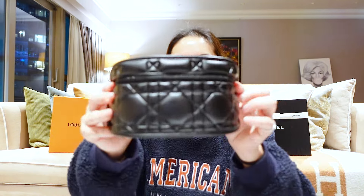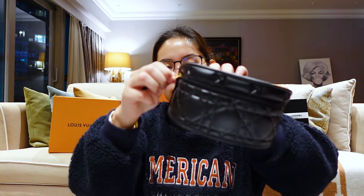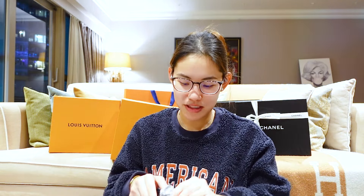My mom also wanted another pair of glasses which she saw — very classy and very madame. The box is quite large — it says Christian Dior and has the Dior signature logo. When I opened it up and tried it on, my mom said it's giving very madame vibes, so she wanted to get it as well.